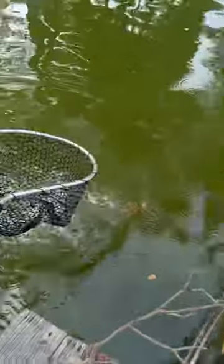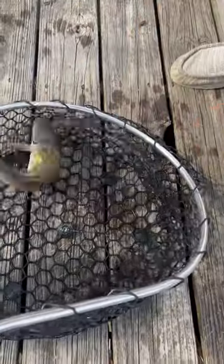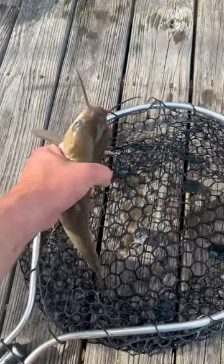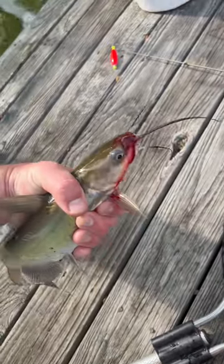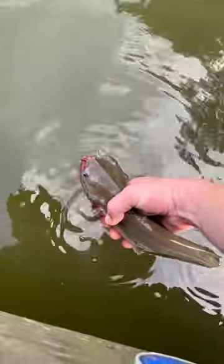My brother and I got onto some channel catfish the other day. They were almost perfect eating size, not quite big enough. We had an issue with this one though because he bled like a stuck pig, and we hooked him right in the upper lip. I'm not sure why he bled like that — it's not like he was hooked in the gill or deep in the throat. It was just a pretty traditional hook set in the upper lip, and I'm not sure why he bled like that.